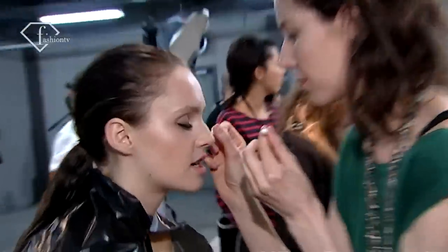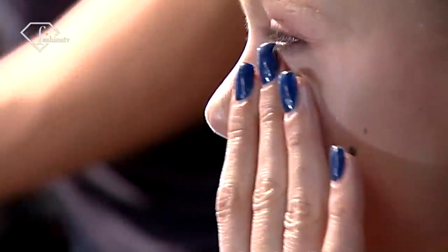We're doing two pairs of lashes, perfect skin, a little bit of contour on the cheekbones, a little bit of foundation on the lips — very kind of sporty, very architectural, quite strong.